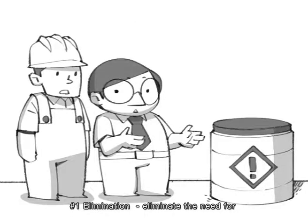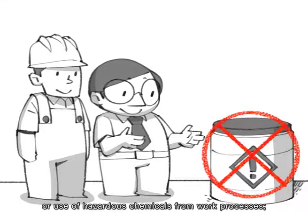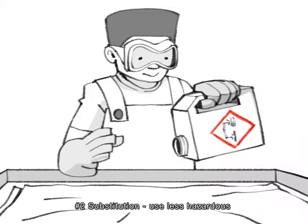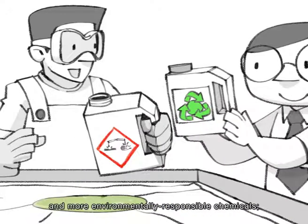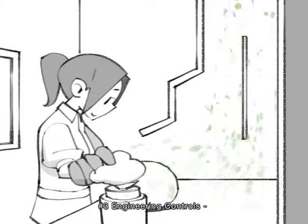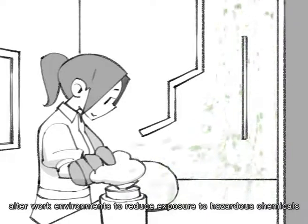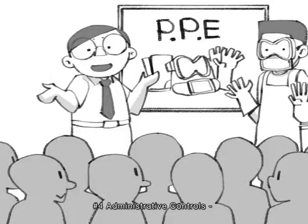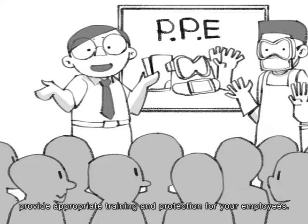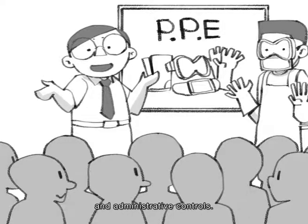Number 1: Elimination — eliminate the need for or use of hazardous chemicals from work processes. Number 2: Substitution — use less hazardous and more environmentally responsible chemicals. Number 3: Engineering controls — alter work environments to reduce exposure to hazardous chemicals, by providing proper containment and ventilation, for example. Number 4: Administrative controls — provide appropriate training and protection for your employees. If elimination and substitution are not possible, your factory should have effective engineering and administrative controls.